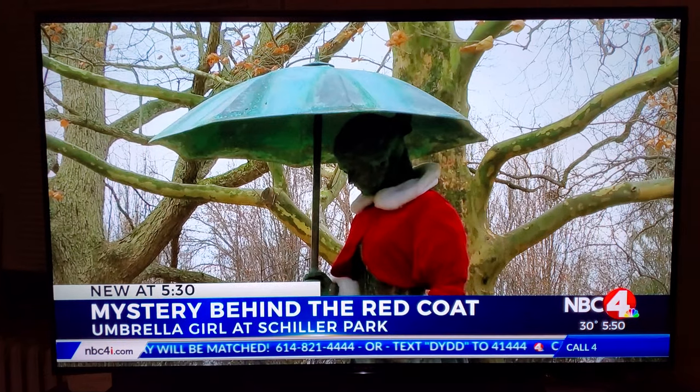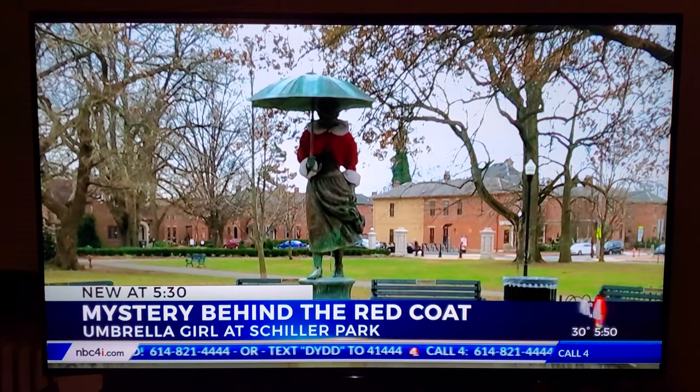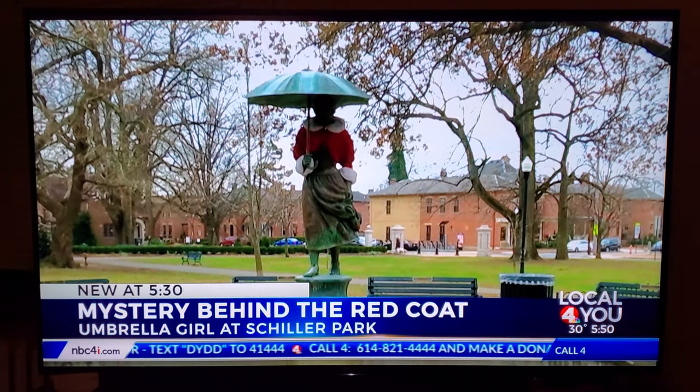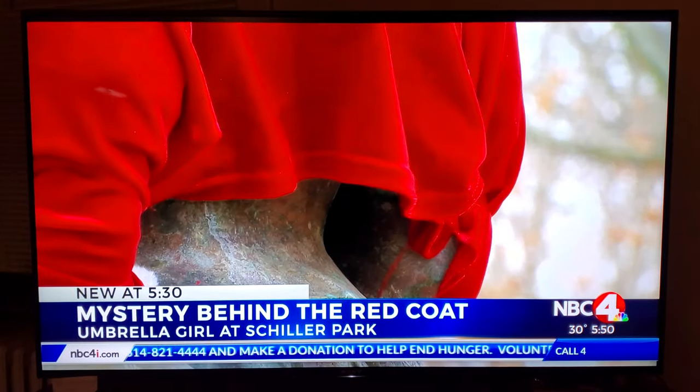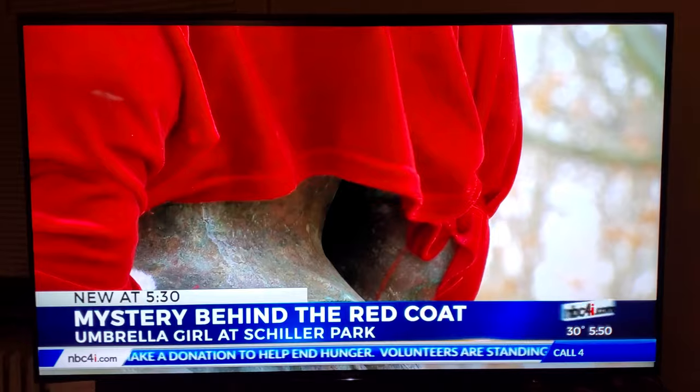German Village is full of history and tradition, and one of those traditions mysteriously shows up every year just in time for the holiday season. The Umbrella Girl has become a well-known staple of Schiller Park, and for the last 15 years has had an extra layer show up around the beginning of December to keep her warm.